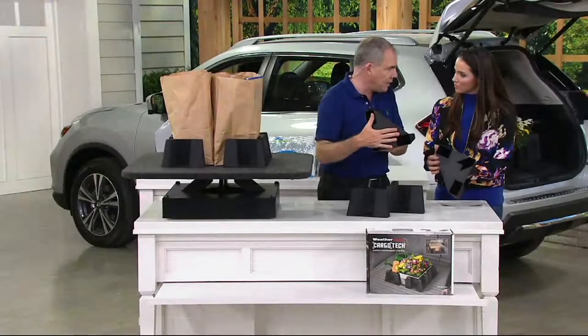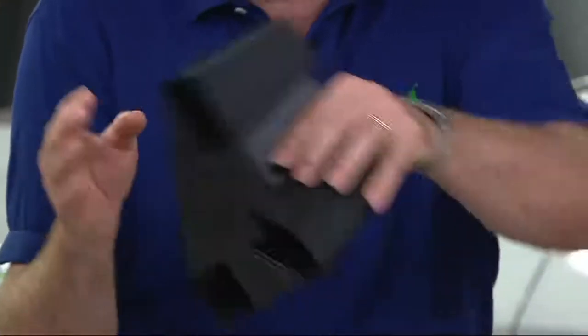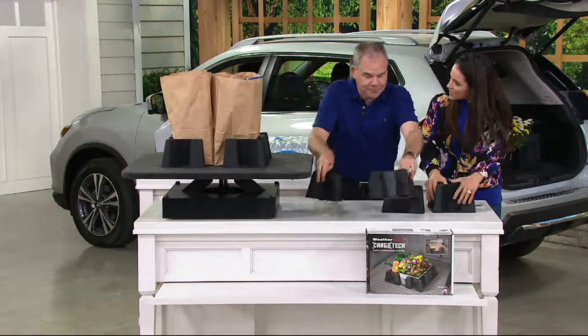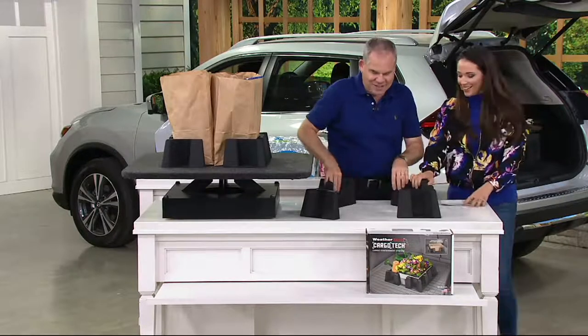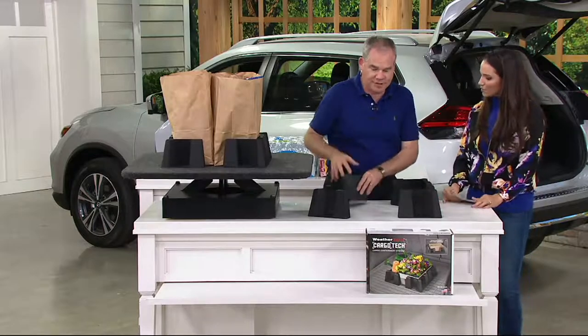Each corner has a proprietary grippy surface on the bottom that grips whether it's carpet or WeatherTech brand floor mats — it doesn't matter, it's going to stick to the surface and not go anywhere. And amazingly, it's not sticky at all. Touching it, it's not sticky, it leaves no residue. That's the proprietary gripping surface.